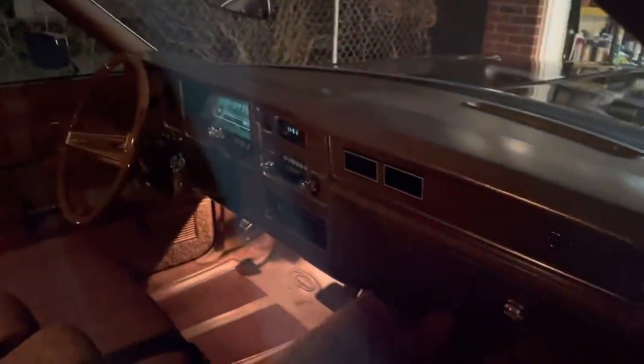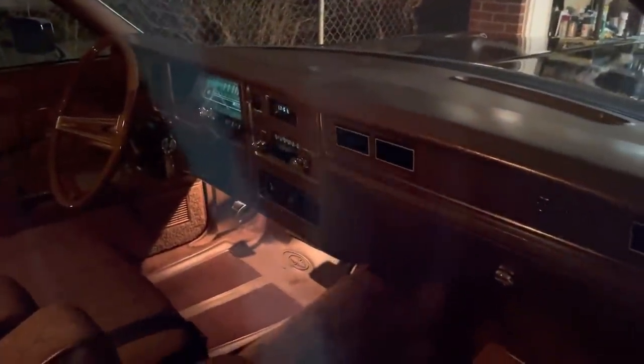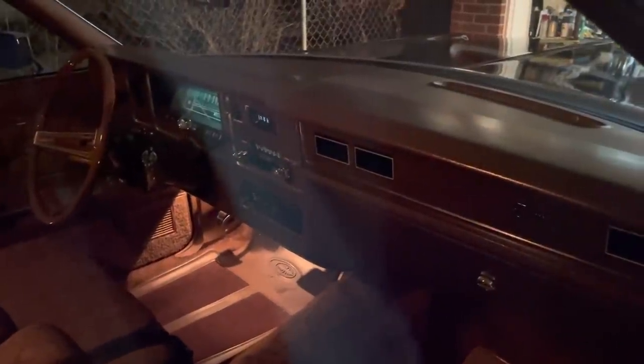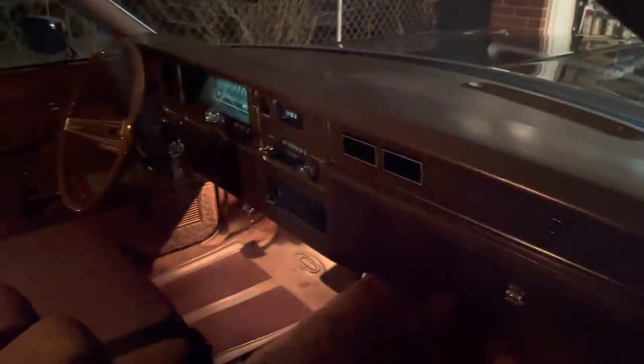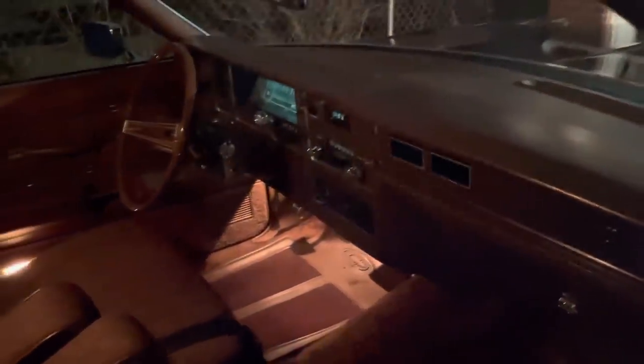Dome light with the overhead reading map lights. This car does have the light group, including the under hood light. Auto climate control, AM/FM radio, tilt wheel, power driver seat, twin comfort lounge seats. No cruise.